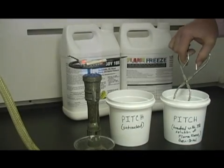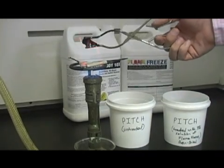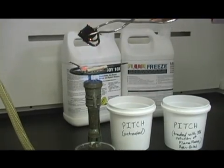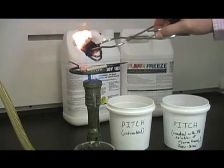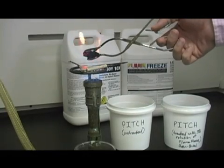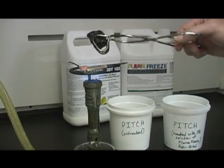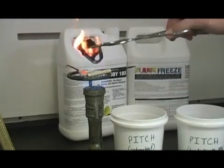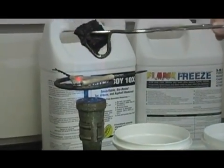Now watch as a chunk of treated pitch is exposed to the same flame. This chunk of pitch was treated with a three percent solution of Flame Freeze and then allowed to dry in an oven overnight until all of the moisture had been removed. Flame Freeze leaves an invisible layer of protection that shields this once flammable pitch from burning, and even when it does start to burn, the chemistry in Flame Freeze causes the pitch to self-extinguish. Thanks to Flame Freeze, this treated pitch will not support combustion.